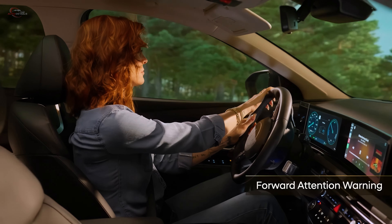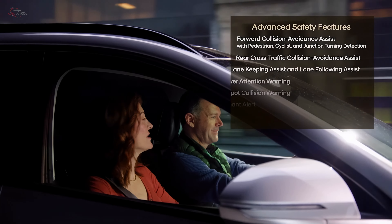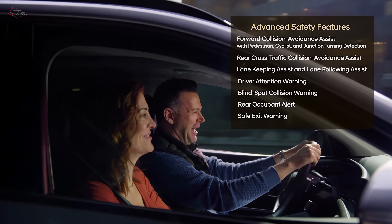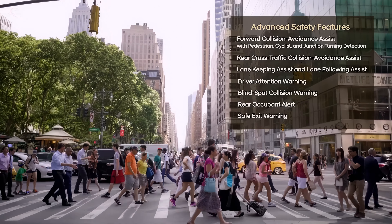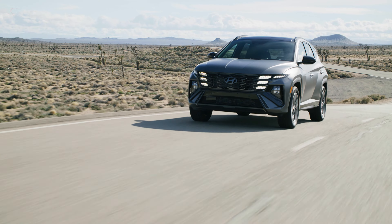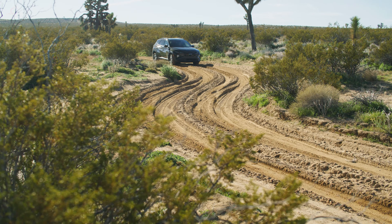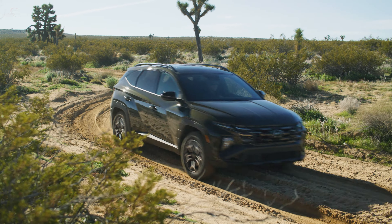For 2025, Tucson adds forward attention warning, which utilizes an infrared camera mounted on the steering column to help track the driver's eye gaze and ensure safe driving. Available Smart Cruise Control 2 continuously assesses driver alertness. If the driver is found to be unresponsive, the system can assist in safely bringing the vehicle to a stop, activating the hazard lights and electronic parking brake once the vehicle has stopped.